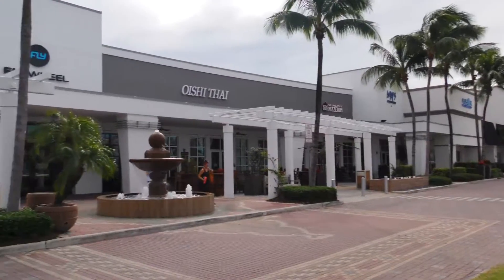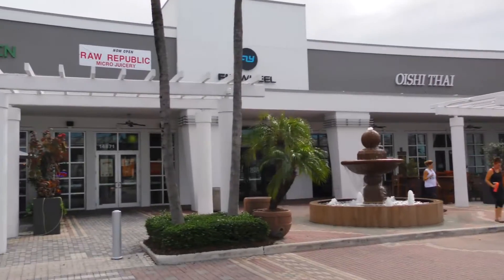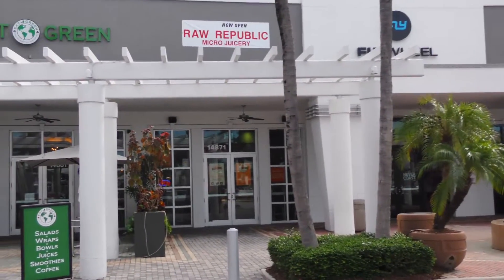Welcome to Raw Republic. We've been in business for a few years now and just opened up our new location here in North Miami Beach. It's a vegan, organic restaurant using no preservatives. We make everything here in-house.